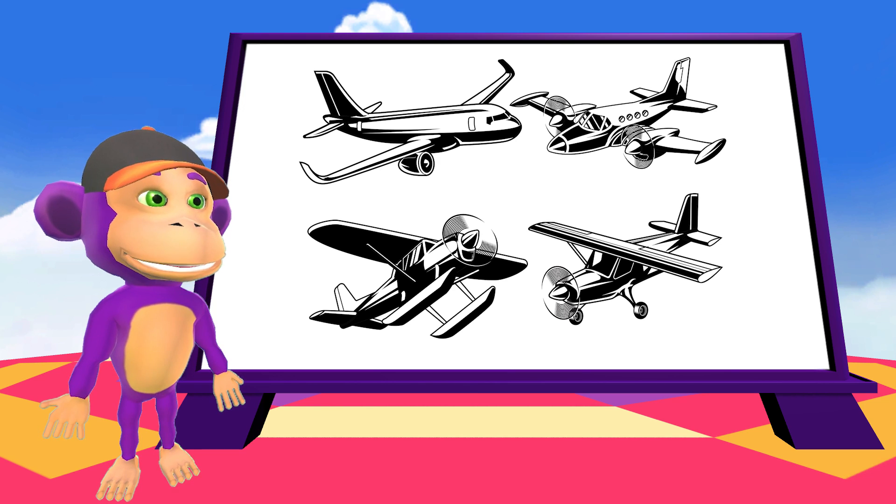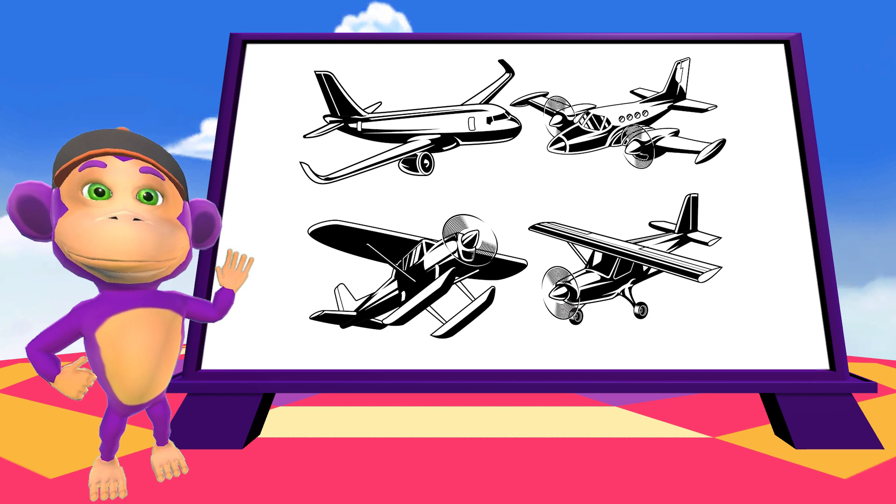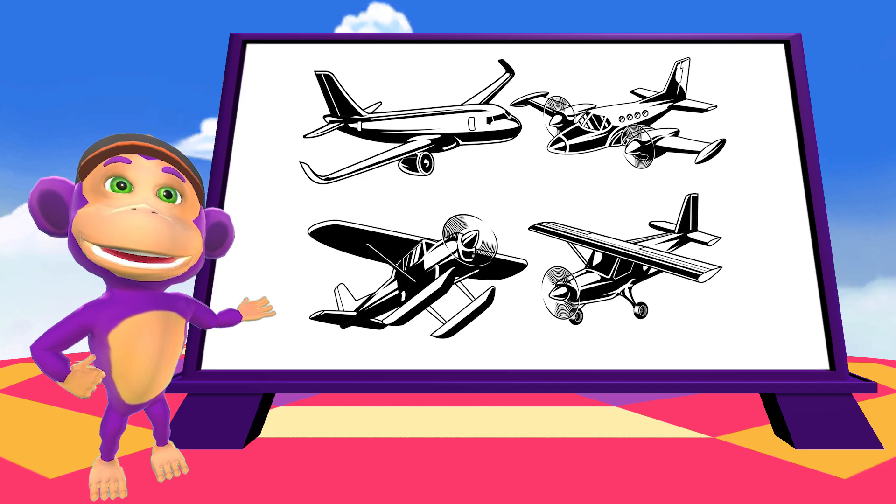Planes come in all different shapes and sizes. The engines move the plane forward at a high speed, but it is the air that flows over the wings that gives it lift and helps it to fly.